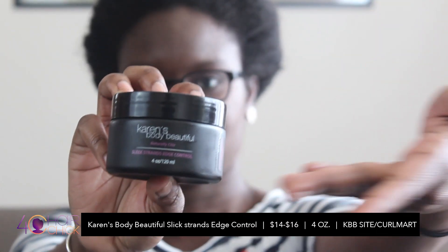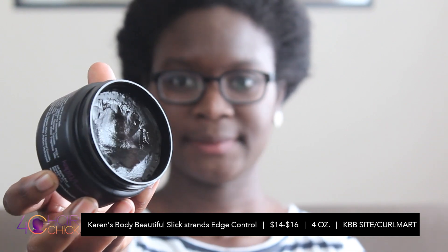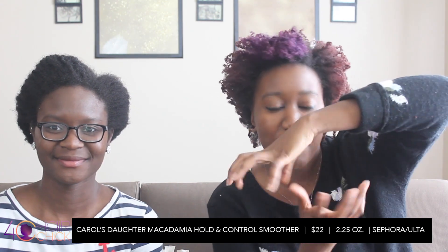Our second high-end product is Slick Strands Edge Control by Karen's Body Beautiful. This one is 4 ounces - good size - 14 to 16 dollars depending on where you go. You can purchase it in Curl Mart or the Karen's Body Beautiful website. And then we don't have this product to show you because it is 22 dollars - from Karen's Daughter. It is the Macadamia Hold in Control Smoother. Sounds exquisite, and you can find it in Sephora. I heard it was really good - Maileek from Curl Box likes it, and her edges be laid from AM to PM.